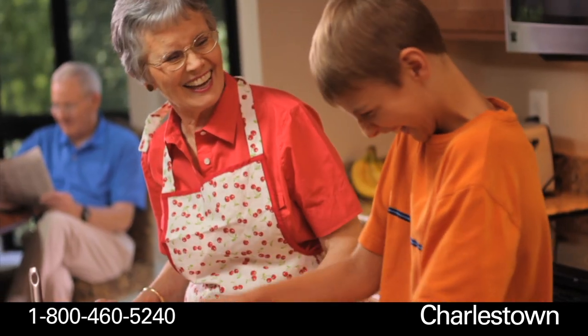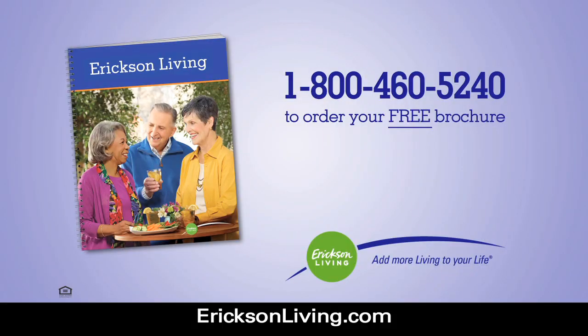See how extraordinary your retirement can be. Call for your free Charlestown brochure with information on pricing, floor plans, and more, or schedule a tour.